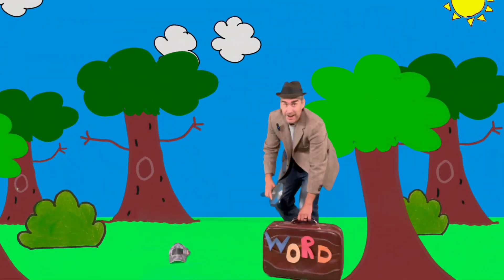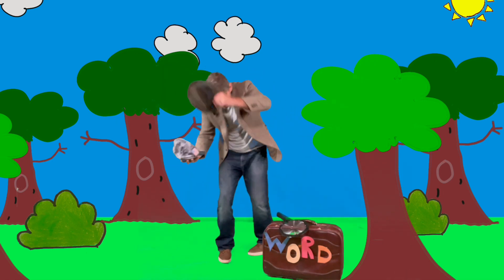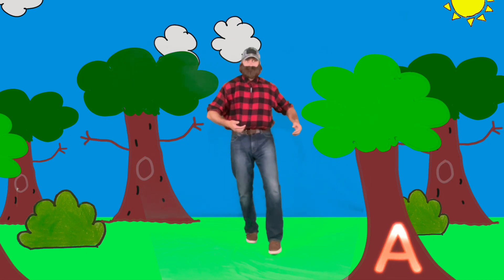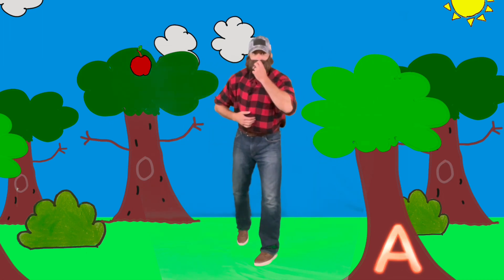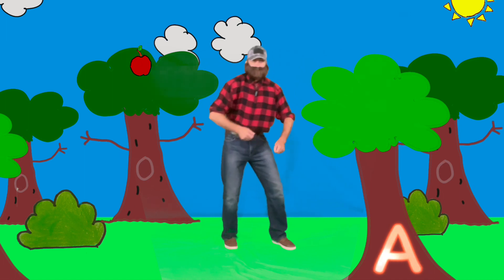Whoa, that's a really cool hat — try this one on for size! Friends, we're looking for words that start with the letter A. Do you see any word that starts with the letter A? Oh, there's one there — you're right, Apple!